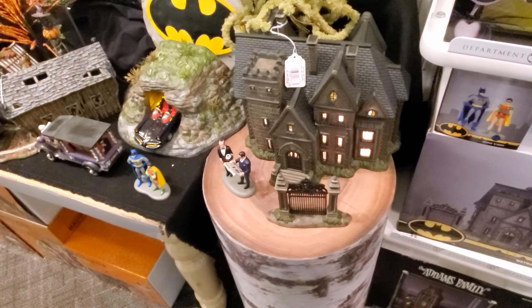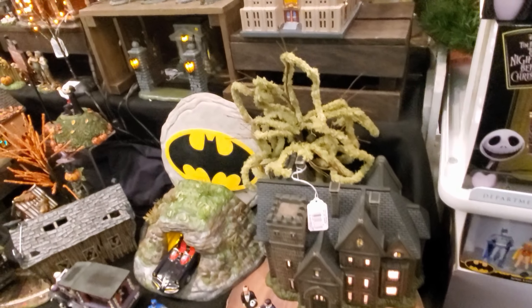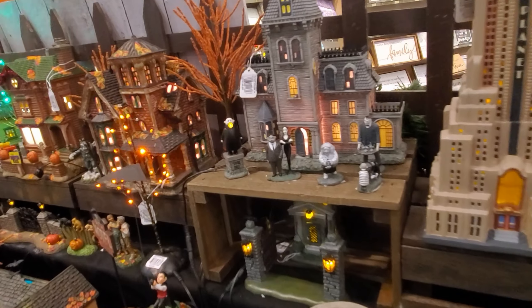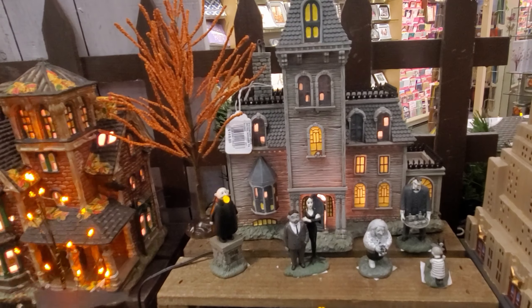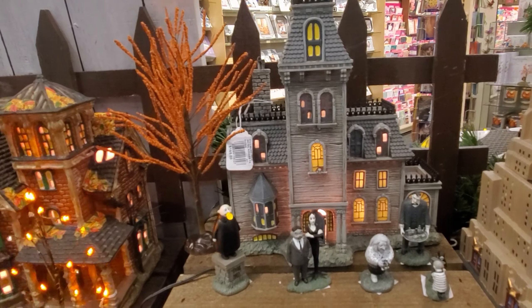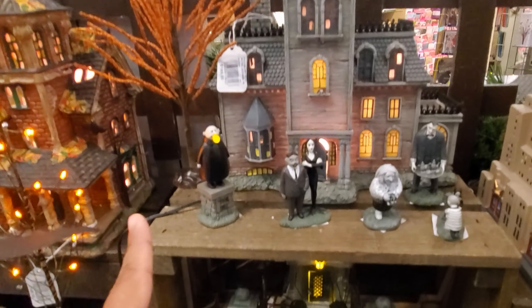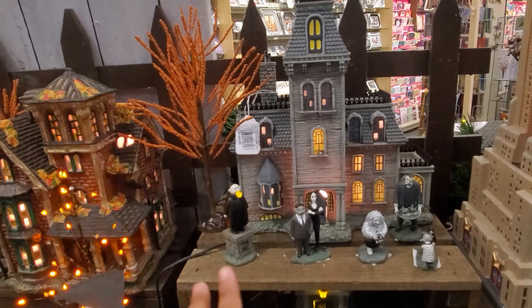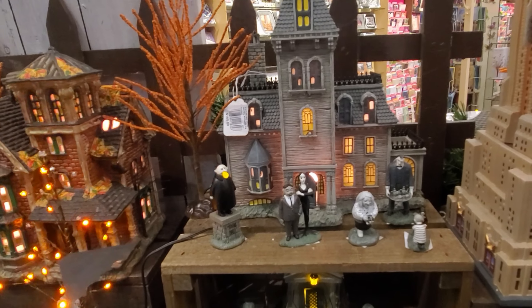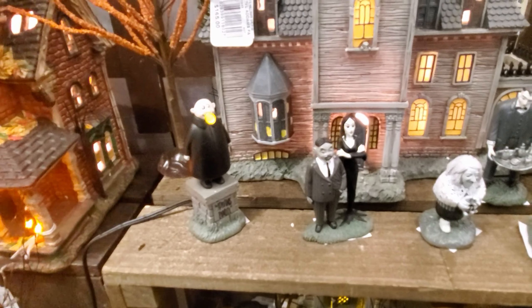Look at that one — is that Batman? Mm-hmm. $240. That's White Manor. I don't think it comes with everybody. I would pay $165 if it came with everybody. I like how Fester has the light bulb in his mouth. That's cool. He looks so funny, right?